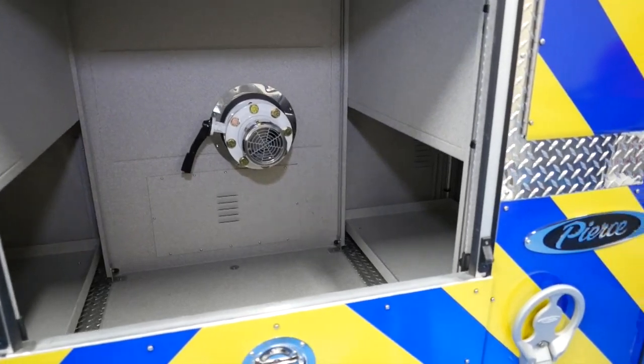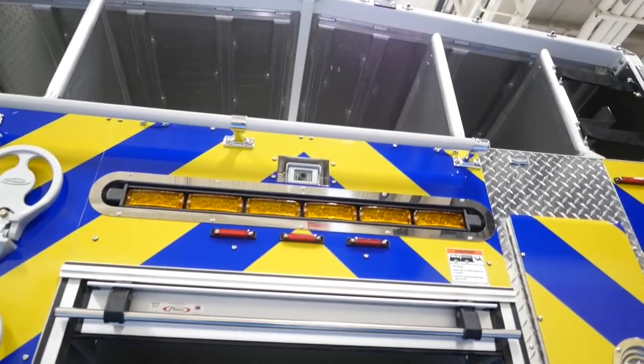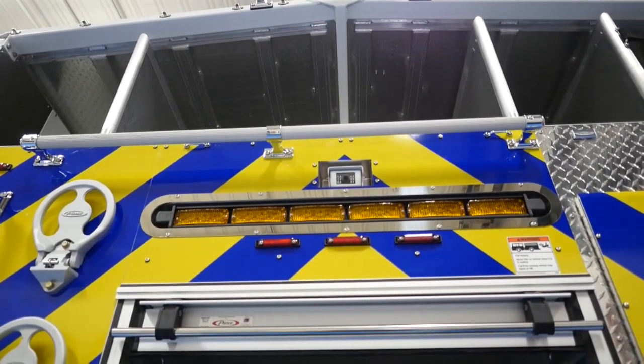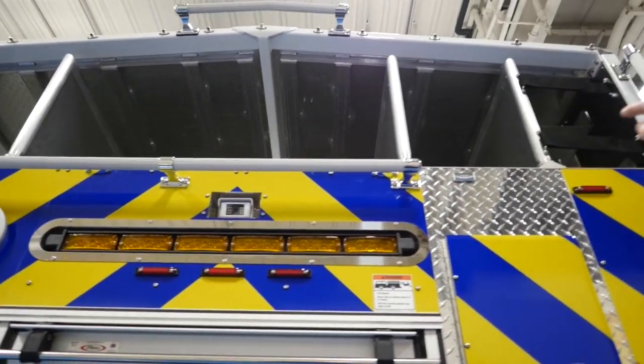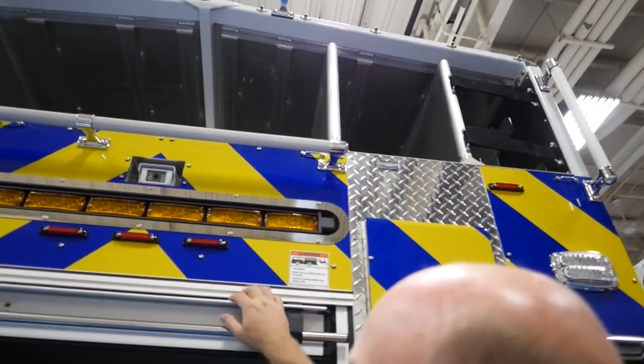Our hose bed is nice and clean — it's covered. We like the metal covers over vinyl, and this keeps everything inside. You can see where we'll put our hard suctions, and we'll have different fast attack lines on the side and supplies in the middle.